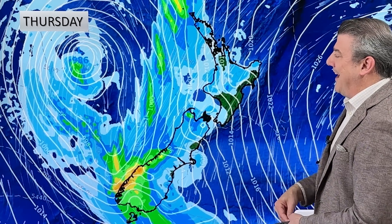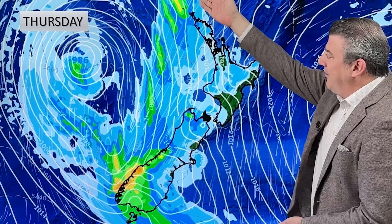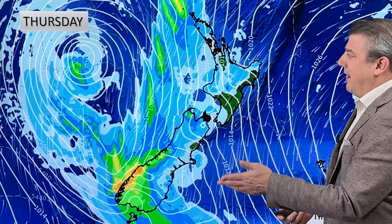On Thursday the low is at its deepest — 986 hectopascals — with the windiest weather in the zone right across between the departing high and the incoming low. It's stormy, but I wouldn't call the low a storm necessarily, because it doesn't have gale force winds all the way around it. The gale force winds are likely in that squash zone between the low and the high going out. The precise angle of that wind makes all the difference, and that's very hard to lock in this far out with such a messy low pressure zone, but there will be pockets of gale force winds around the country on Wednesday and Thursday.